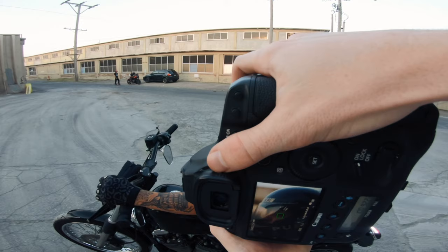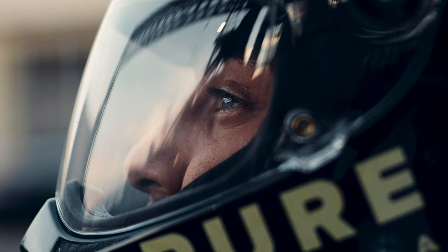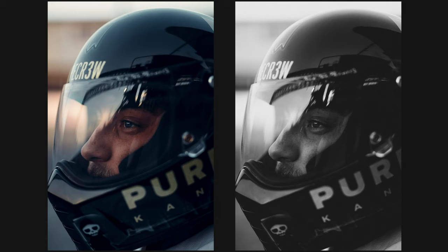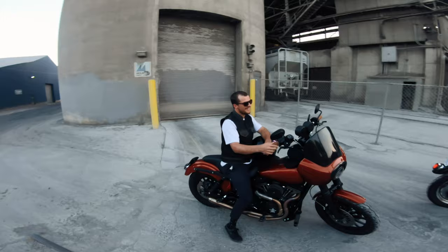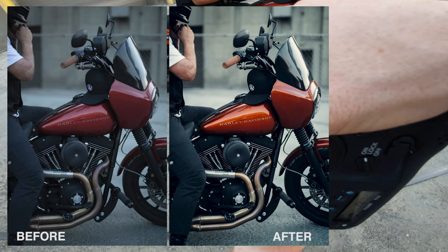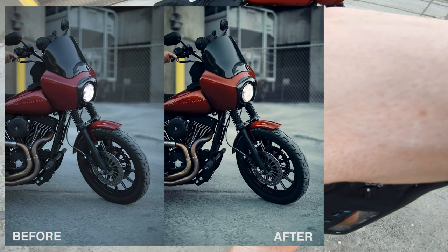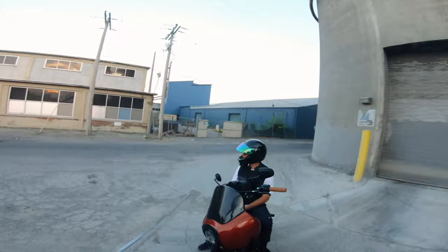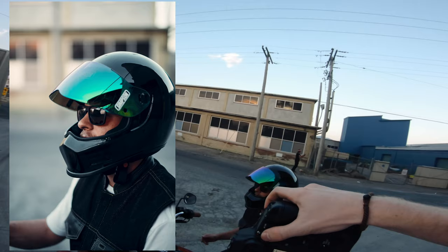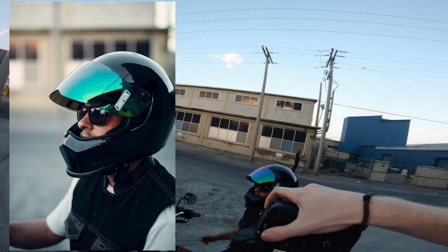I'm gonna do a really cool shot. Let's do — have you just look straight out and kind of up a little bit. Oh, you're good. I'm just doing kind of a headshot right now.